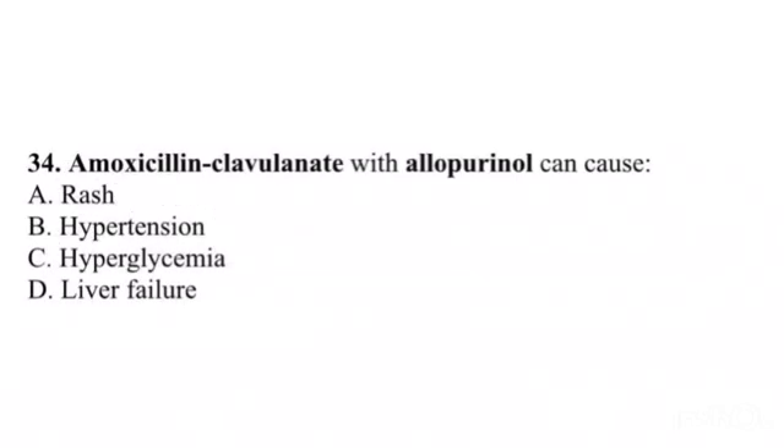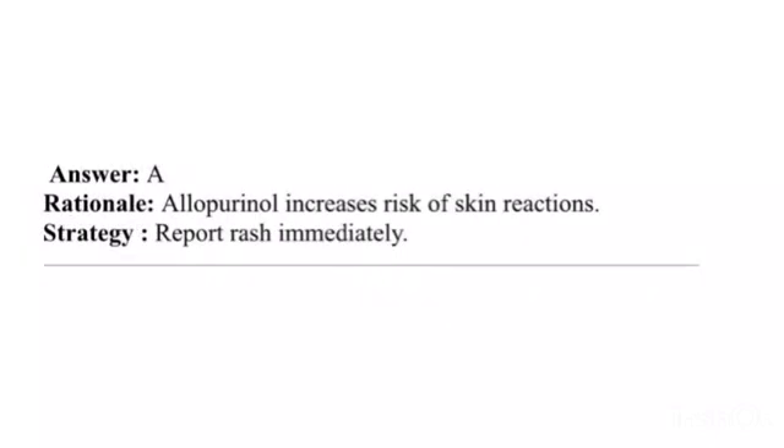Question 34. Amoxicillin-clavulanate with allopurinol can cause: A. Rash. B. Hypertension. C. Hyperglycemia. D. Liver failure. Answer: A. Rationale: Allopurinol increases risk of skin reactions. Strategy: Report rash immediately.